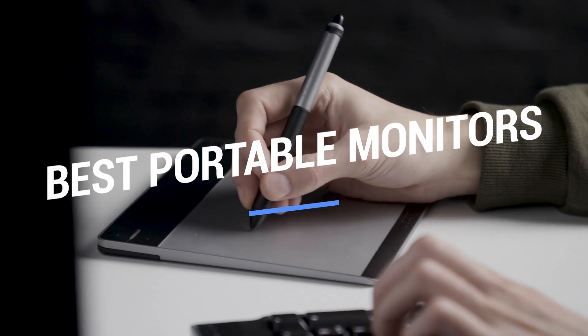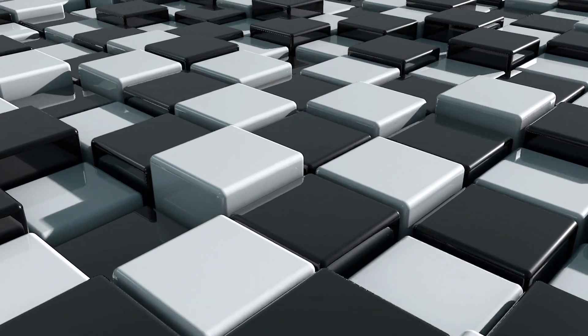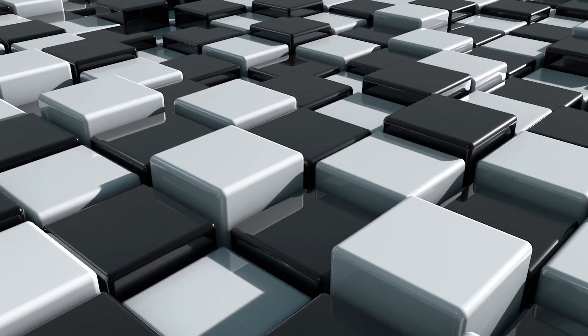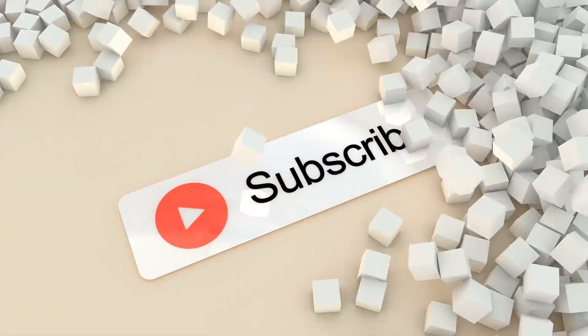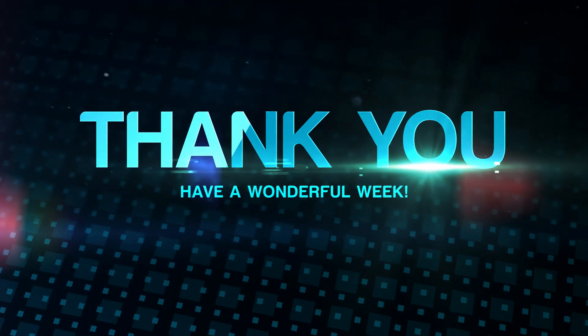That brings us to the end of our review and buyer's guide for the best portable monitors. Hope to see you in the next video — let us know in the comments what is your favorite one. And if you like this content, don't forget to subscribe and get notified when we launch new videos. Thanks for watching. Peace.